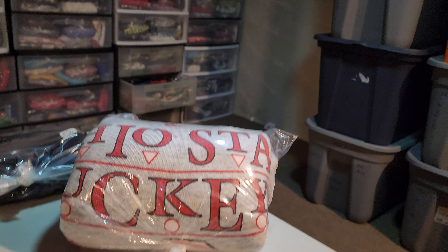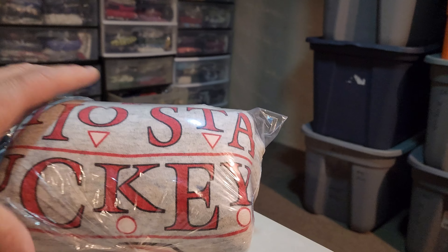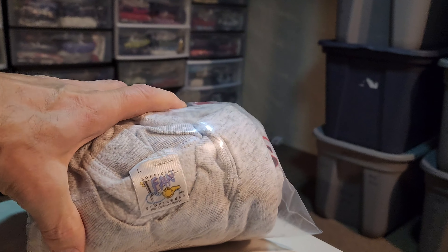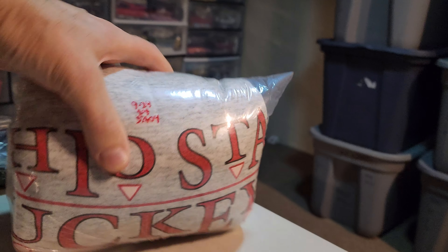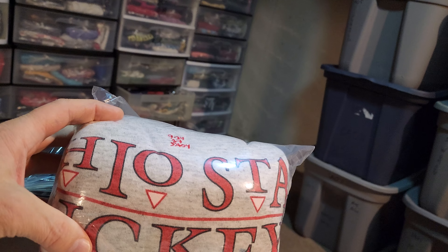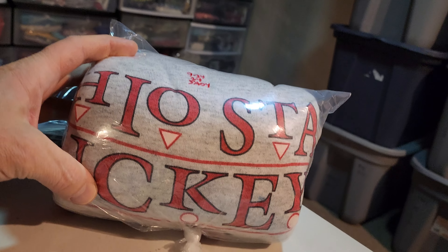And last up is another one of these Ohio State Buckeyes Salem Sportswear sweatshirts. This one has more stains than the other one, so it did not sell for as much money. I paid $5 for it and this sold for $23. It's going to cost $6.09 to ship it.